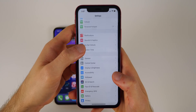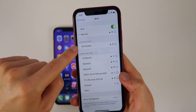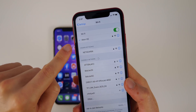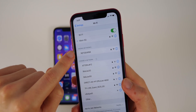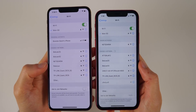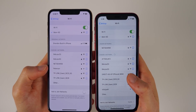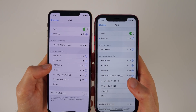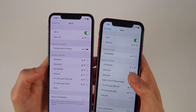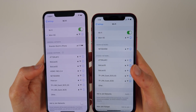The next feature is inside Settings under Wi-Fi. You'll see there's a new section called Known Networks, which shows all the networks you've previously connected to. Comparing that to iOS 12, it just shows all networks without differentiating known ones. In iOS 13 it clearly labels them as known so you can easily tap and connect.